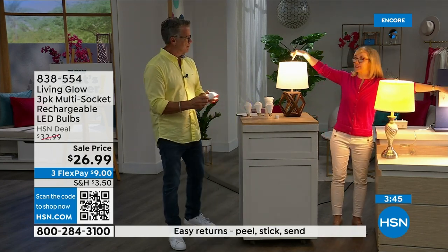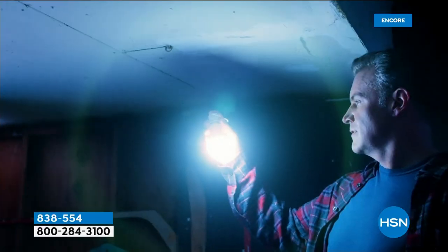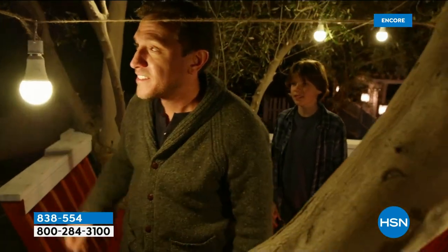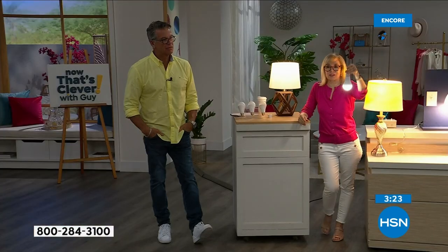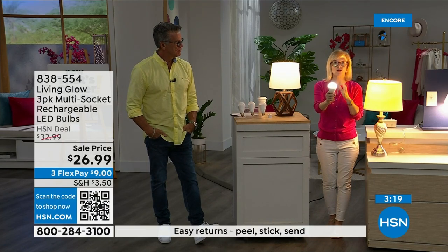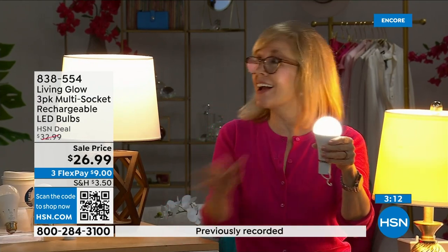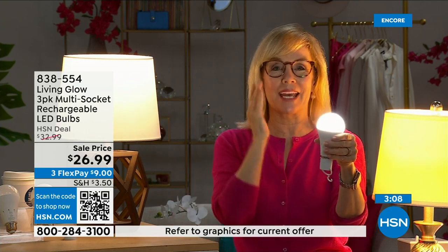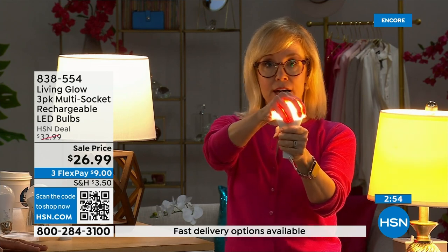The number one question is: how do I charge it? All you do is use them every day — they charge while they're in the lamp. You never have to take them out or buy batteries. There's a rechargeable battery visible inside. Each bulb is rated for 50,000 hours — if you use it three hours a day, it's going to last up to 45 years. The cost is about a dollar a year per bulb, so your energy bill will go down. They're LED so they're cool to the touch and shatterproof.